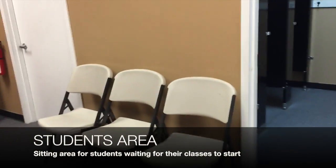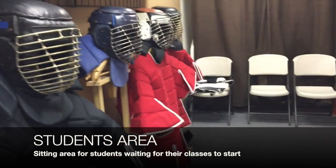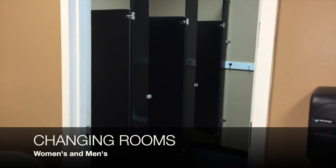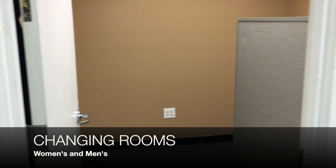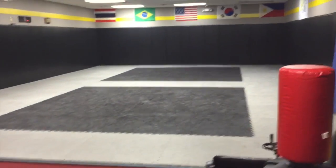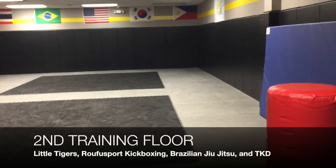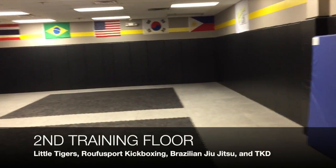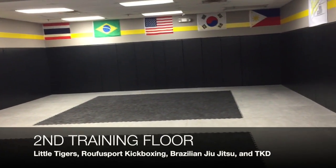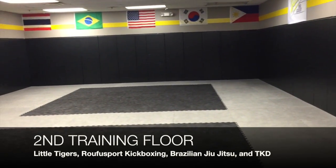Now through here is another seating area for our students if they're waiting for their classes to begin. We have the women's changing room here and we have the men's changing room here. This door leads to our second training area, where we hold our Little Tigers program, but we also do our MMA program, our Rufus sport kickboxing program, and our Brazilian Jiu Jitsu program.